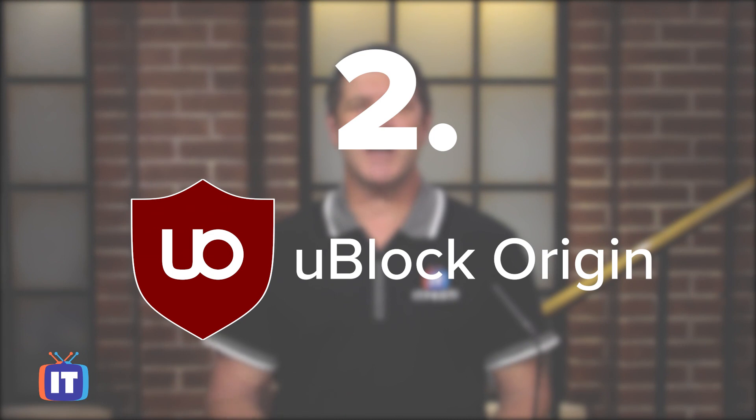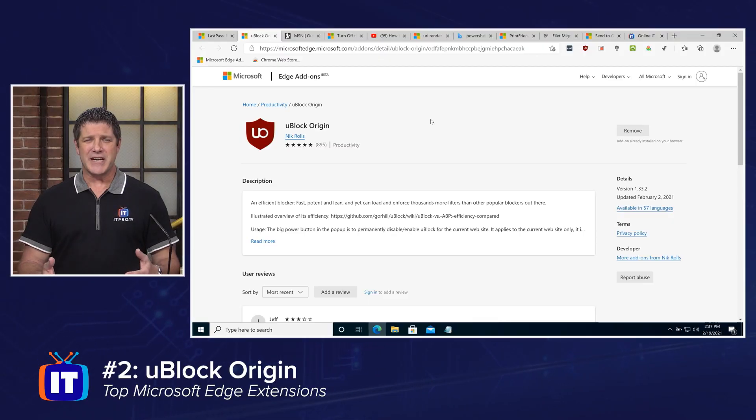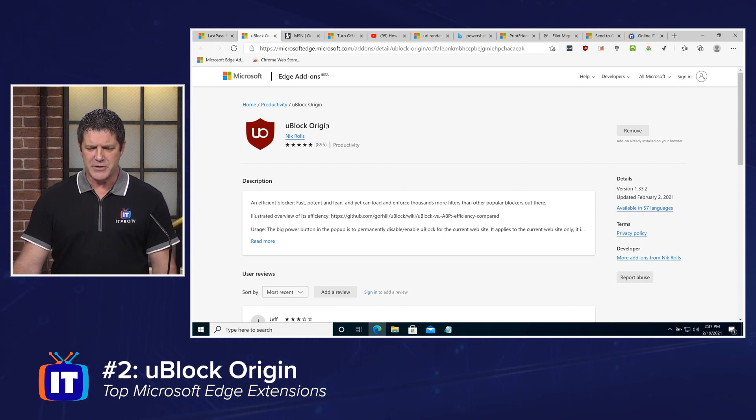Number two on my list is uBlock Origin. There are a lot of ad blockers out there, but this is the one I prefer. It works really well and doesn't seem to take up a lot of resources. When you browse websites you get a lot of ads — banners, flashing things that are just trying to grab your attention and make you click on them. It's distracting, and uBlock Origin blocks all of that.